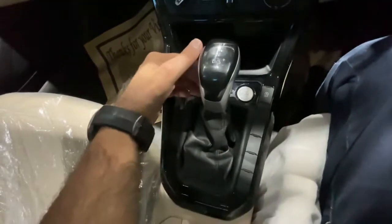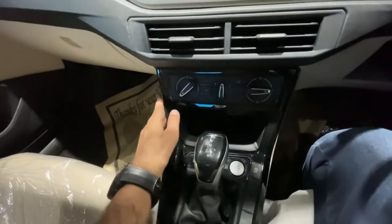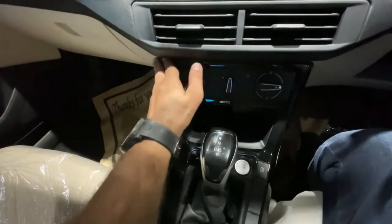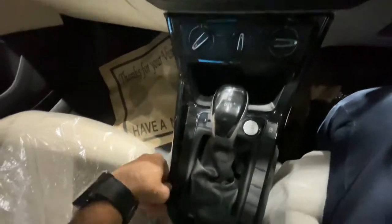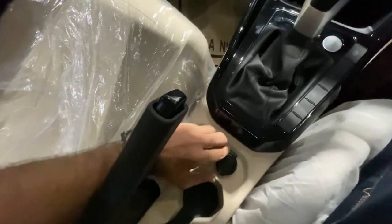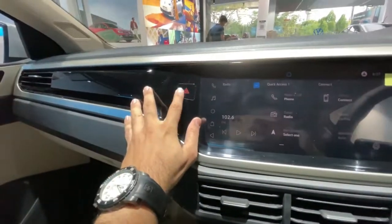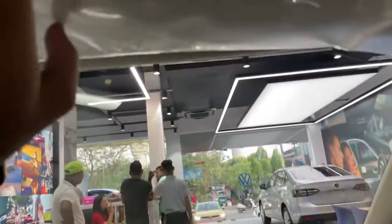The push button start-stop is also available. The piano black finish is provided on the AC control panel, which looks really good. Here is the 12-watt charging socket, and you can get the center armrest with storage space. Here is the hazard switch, and the whole interior theme in piano black finish looks really nice.